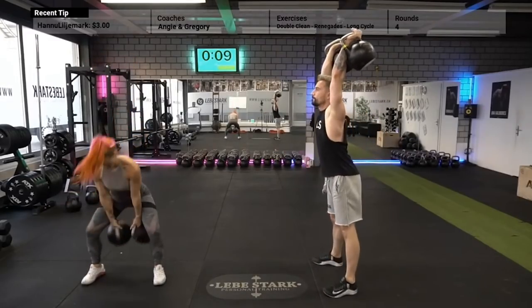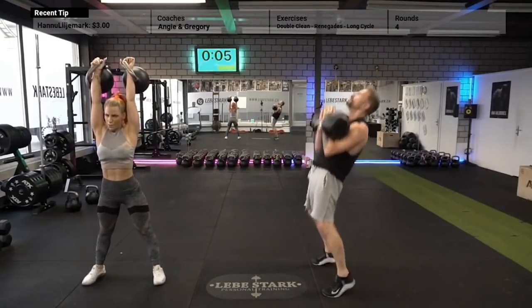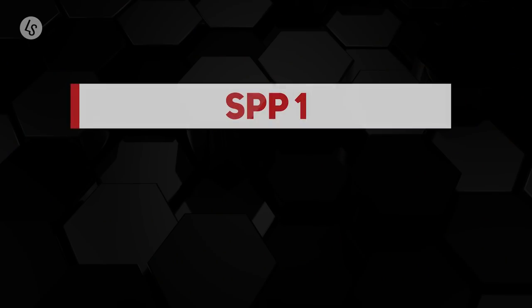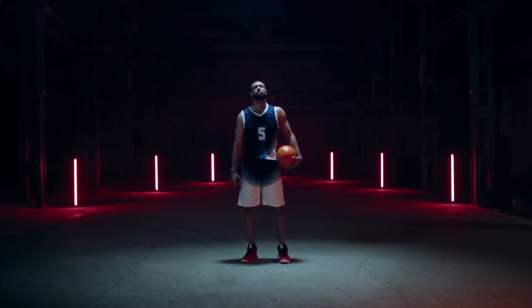GPP includes exercises that have a high carryover to your sport — for example, barbell squats or kettlebell swings. When we talk about SPP, we put it in two categories. SPP one is sport-specific performance; if you're a basketball player, for example, you practice free throws. SPP two is highly specific sports performance and that's only for elite athletes.